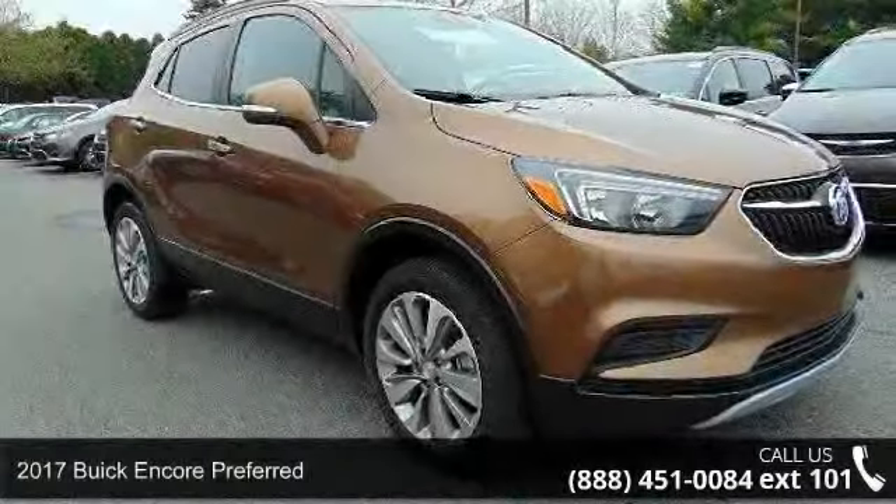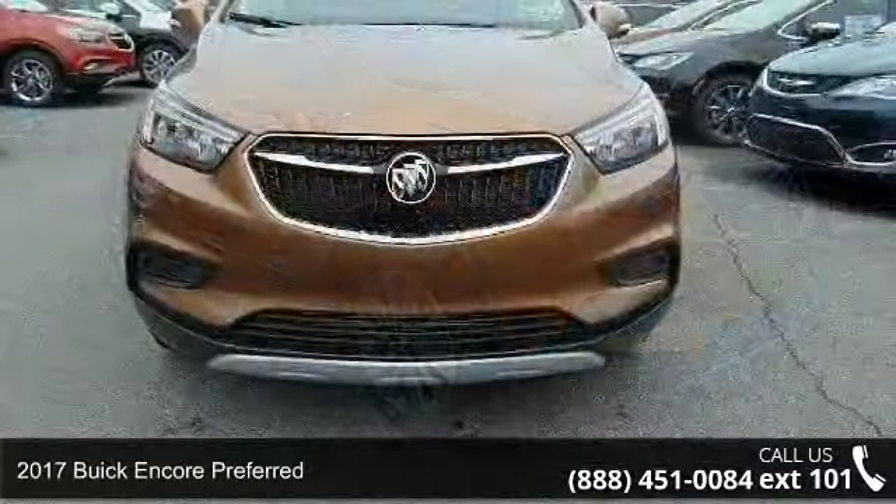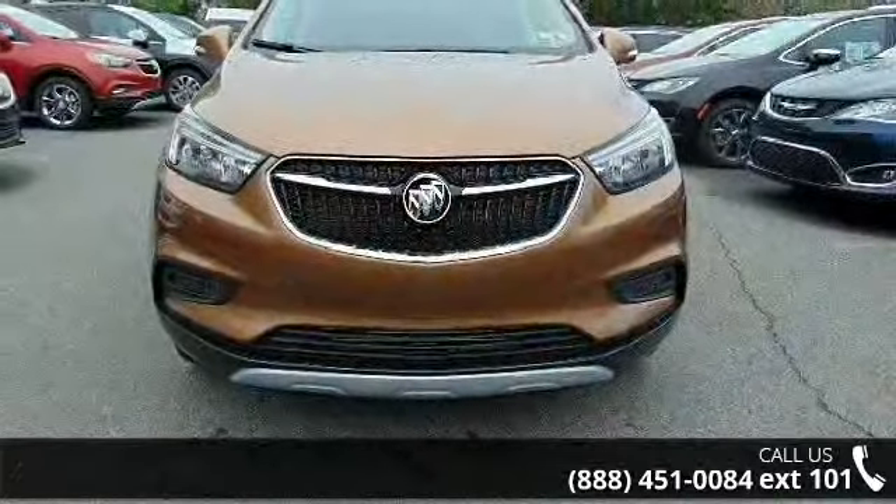Arrive in style with this 2017 Buick Encore Preferred. If you are looking for a first-rate auto, this one could be yours today.